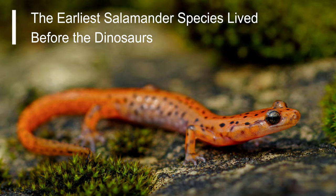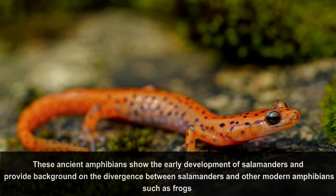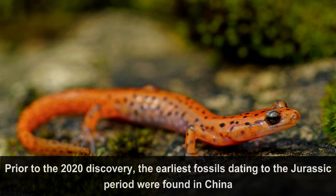Fact number 9: The earliest salamander species lived before the dinosaurs. Triassurus 60-le lived 230 million years ago during the Triassic period. A fossil from one of these Triassic-era salamanders, discovered in Kyrgyzstan in 2020, is the oldest salamander ever found. These ancient amphibians showed the earliest development of salamanders and provide background on the divergence between salamanders and other modern amphibians, such as frogs. Prior to the 2020 discovery, the earliest fossils dating to the Jurassic period were found in China.